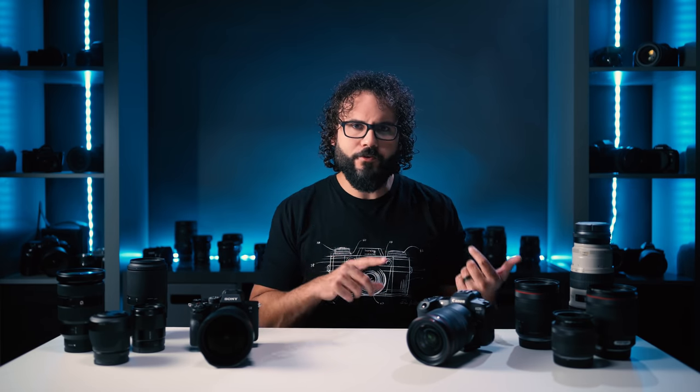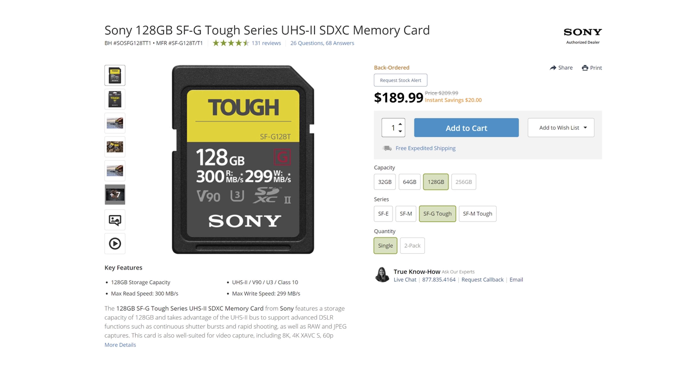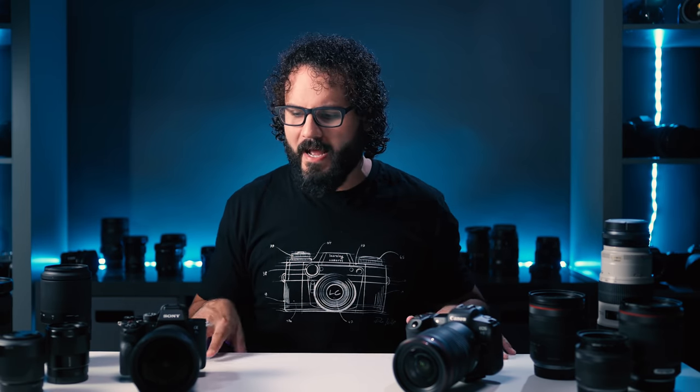The Canon R5 requires a CFexpress card to shoot most frame rates — you can get those in 500GB or 1TB, and they're not insanely expensive. The Sony system uses UHS-II cards at about the same price, but the max you can get in high-speed UHS-II is about 128GB right now. Sony also has CFexpress Type A cards, but those are only available up to 160GB and nothing else takes them. I'll post all my gear below, but those are the key differences in lens lineup and memory cards.